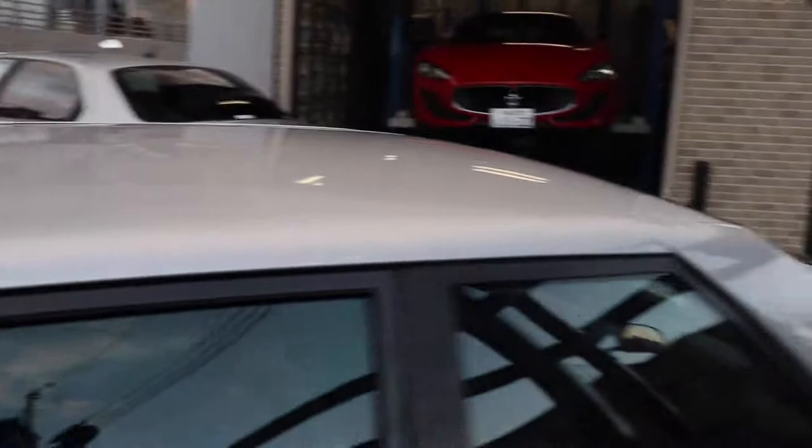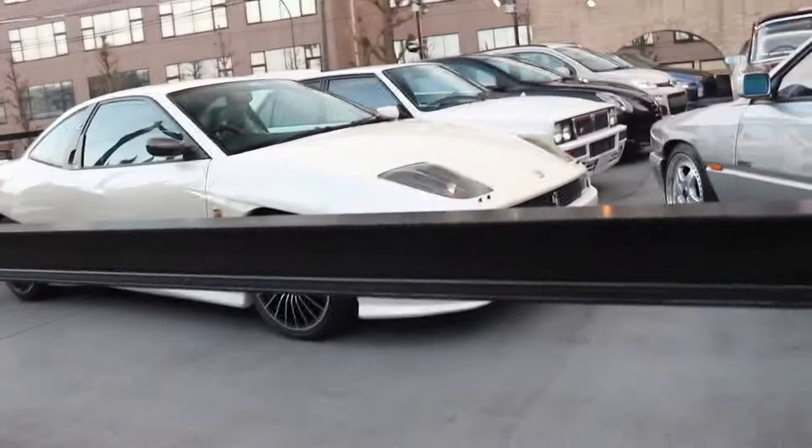And you can also kind of see the evolution from these old Maseratis to the Alfa Romeos of the future. But yeah — Collezione.